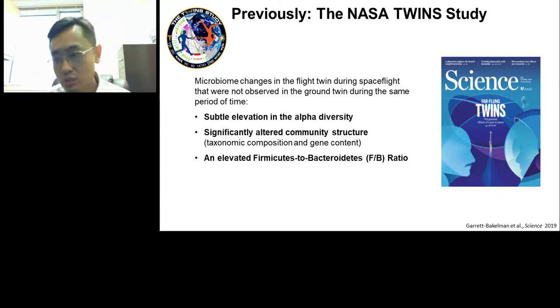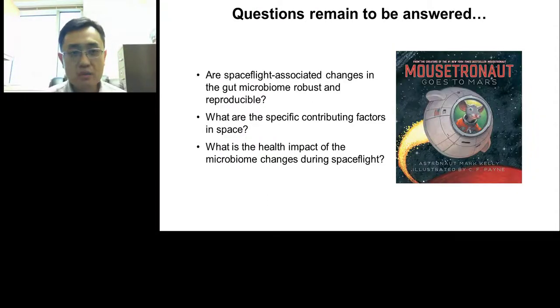We also saw a significant change in the microbial community structure in terms of both taxonomic composition and microbial gene content. Thirdly, looking at the relative abundance of two of the most abundant bacteria in the mammalian gut — firmicutes and bacteroidetes — we saw a significant increase in the firmicutes-to-bacteroidetes ratio, providing a high-level index of large changes in the gut microbiome. With those findings, we had a first glance at what microbiome changes occur during spaceflight. However, many important questions remain: whether those changes are robust and reproducible given that the Twin Study is essentially n=1, what environmental factors contributed to the changes, and to what extent those microbiome changes interact with the host.